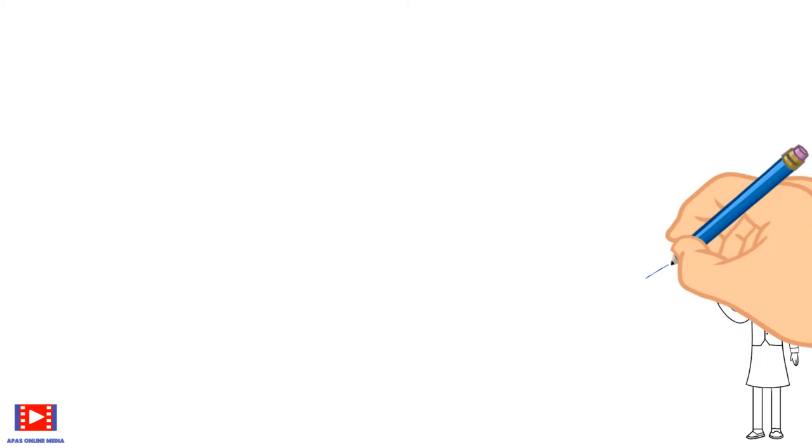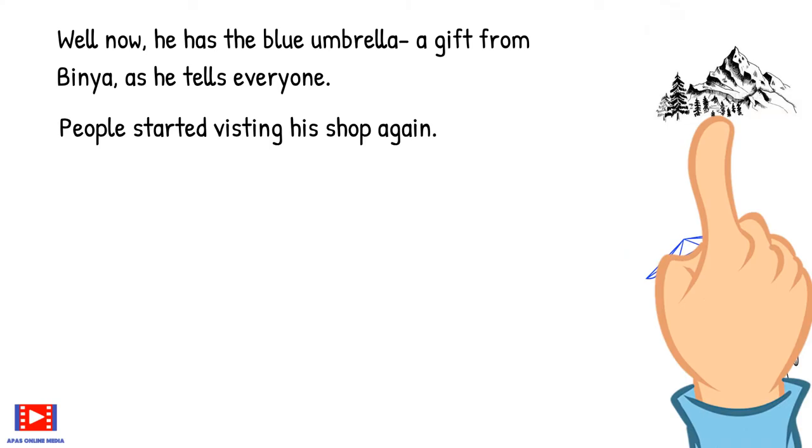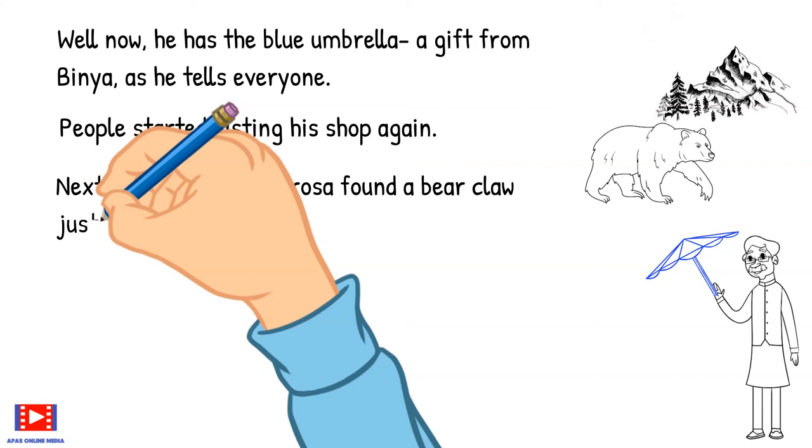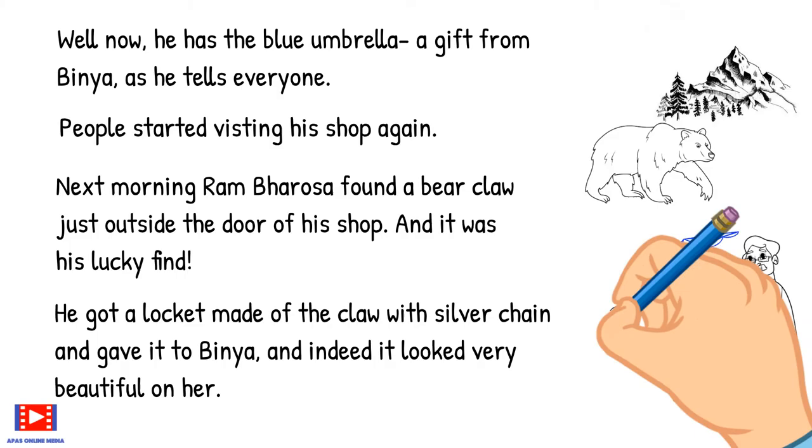Now that Ram Bharosa had the blue umbrella — a gift from Binya — as he told everyone, people started visiting his shop again. Next morning Ram Bharosa found a bear claw just outside the door of his shop, a lucky find. He had a locket made of the claw with a silver chain and gave it to Binya, and indeed it looked very beautiful on her.